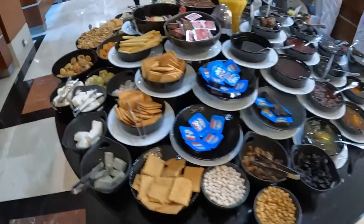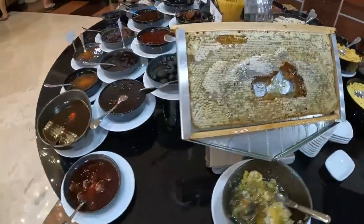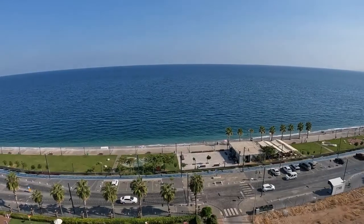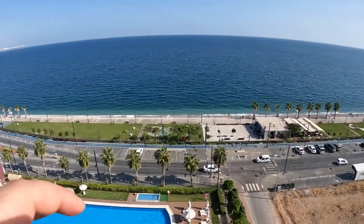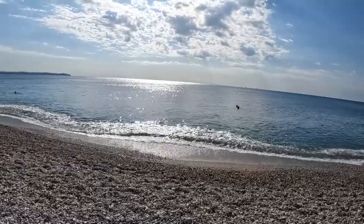The customer service, the views, the location — they're honestly top-notch. So all that breakfast for $11 is actually not bad at all. I mean look at this — you got the famous street here in Antalya, you got the beach. Now that's pretty cool.